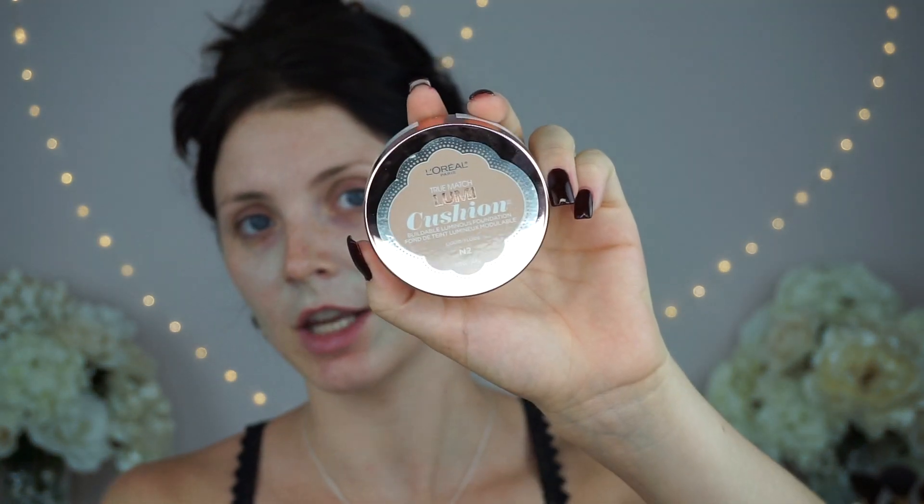Now that your skin's all covered up — I blended a lot of it in to avoid seeing it once you put the foundation on top. Now that that's all taken care of, I'm going to be putting on my foundation. I am using a new foundation. I'm kind of using a lot of new products today, so I'm kind of excited. I'm using the True Match Lumi L'Oreal Cushion Foundation and I'm in the color N2 — Classic Ivory.